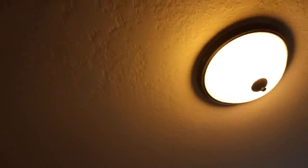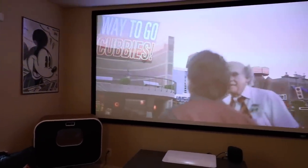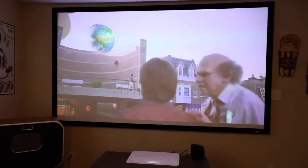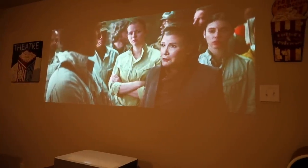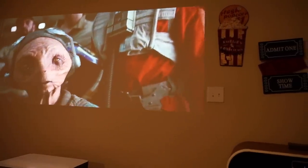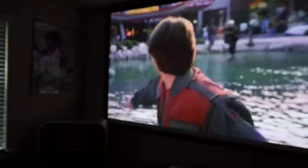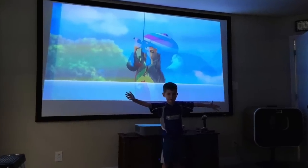Big shout outs to Elite Screens — they sent out the 120-inch Sableframe 2 series screen. Before this we were just projecting onto our wall, which was fine, but it did have some issues since the paint on the wall is actually a textured paint, which could be annoying at times. We get a much better image with this screen. The screen will only set you back about $400, which I think is an awesome deal. It only took about an hour to put together and it was a two-man job because of the way it stretches — you need someone to stretch and someone to attach the screen to the frame.